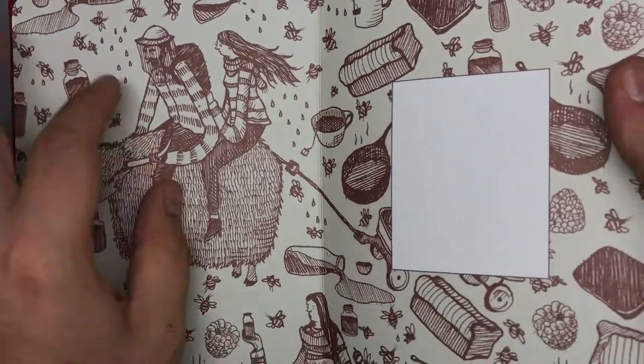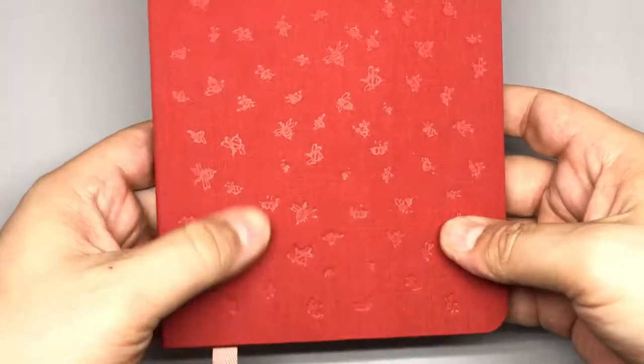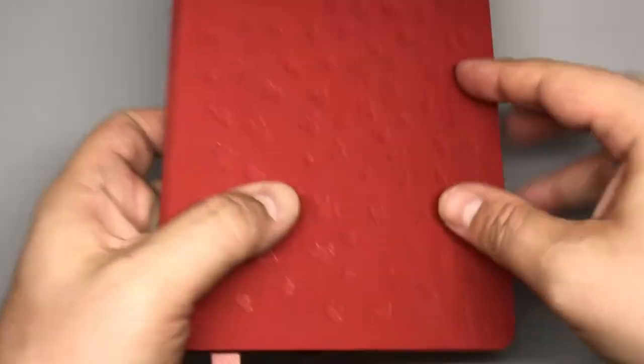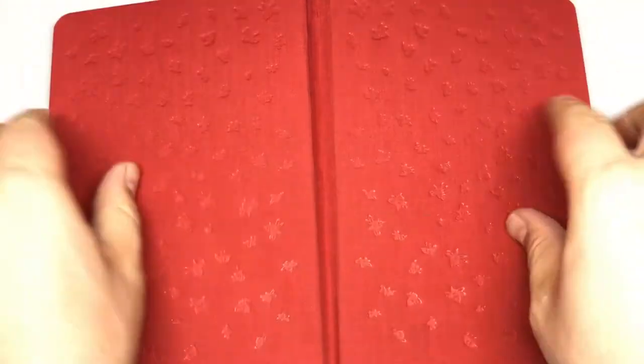The inside illustration takes elements from the whole story and pieces them together. I counted the bees the other day — it's 95 bees on this side, and the same on the other side except it's a mirror image. As you can see, this side just mirrors that side, so if the book is laid flat, both sides are mirrored.